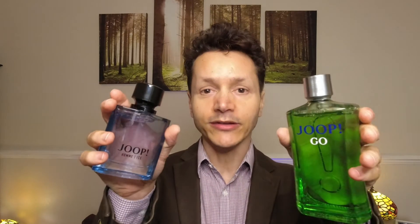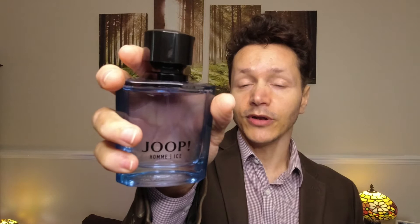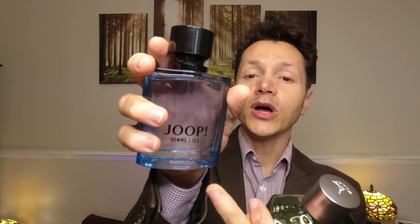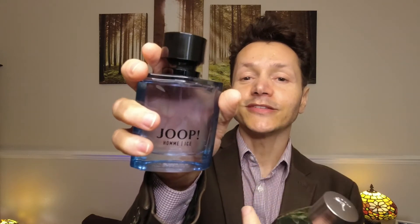Before I go any further, let me clarify: I don't care how you call it, and I'm quite sure the company that makes these two doesn't care either. It's Jupe or 'You' if you like, and then you have 'Ohm' — a French word for male or man — and 'Ice,' an English word. On the other one you have 'Go.' Most people pronounce it Jupe, but you can say 'You' if you want.